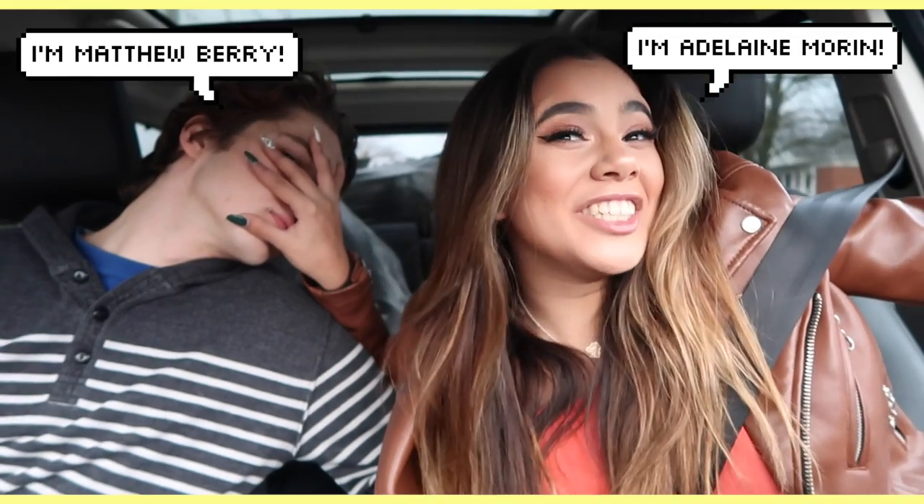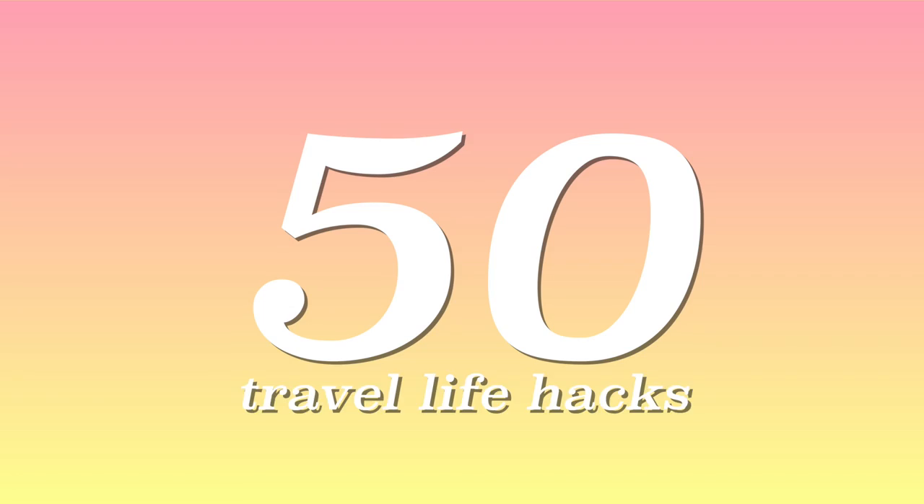Hello, welcome to the weird side of YouTube. My name is Adeline Moore and today I'm gonna be showing you 50 travel life hacks that are stolen from the internet. I made up at least half of them.